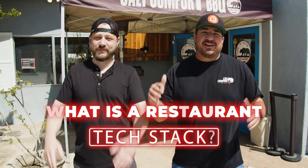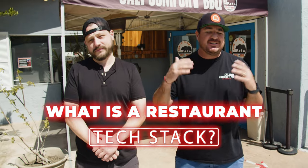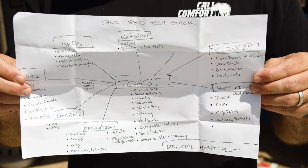What is a restaurant tech stack? We wanted to make a video to simplify restaurant technology, simplify your restaurant tech stack. We believe in digital hospitality — every business needs to be digital first and you have to be in the hospitality business. You have technology you need in real life and also technology you need online. How do we do it here at Cali BBQ?